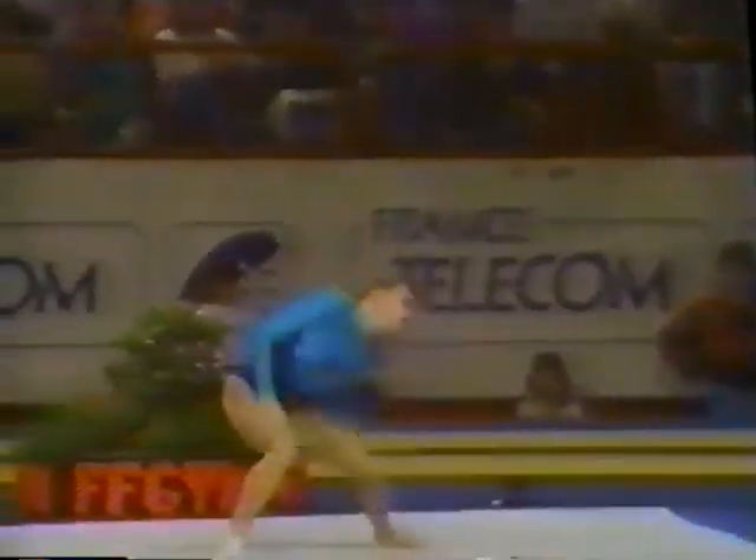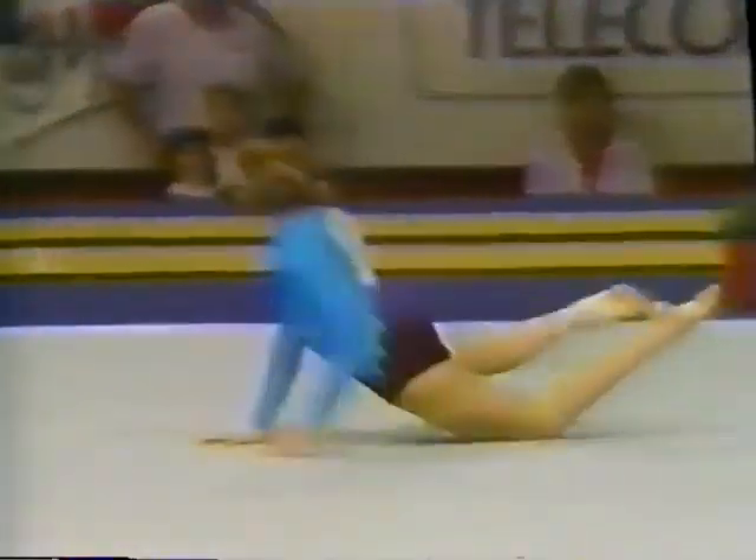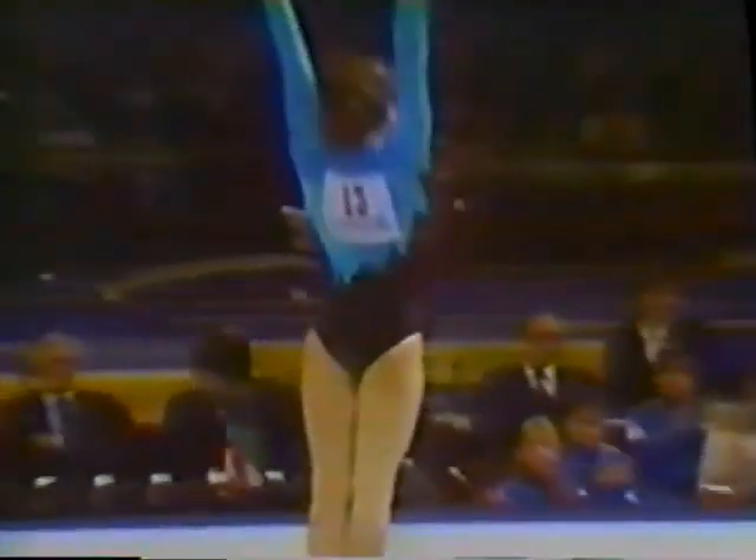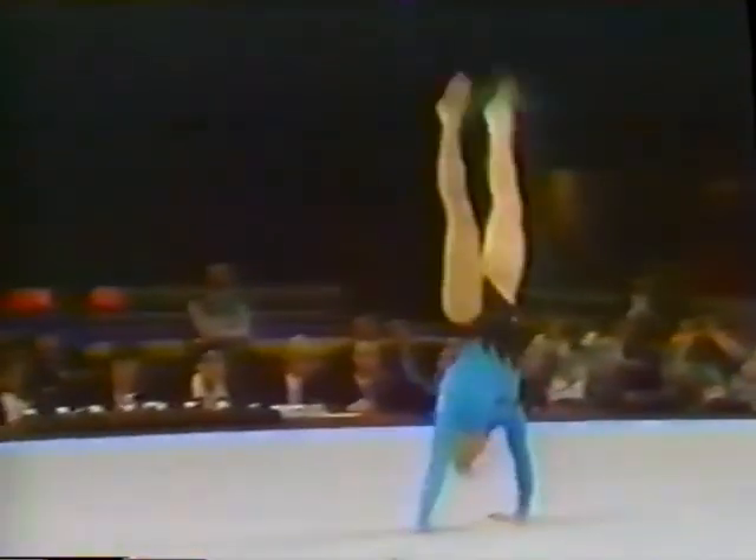A good strong close — a double back in a tough position. She's really an artist on this apparatus. Silver medalist in Seoul, world champion in '89 in Stuttgart — Svetlana Boganskaya. She has it all: the tumbling and the choreography to go along with it.